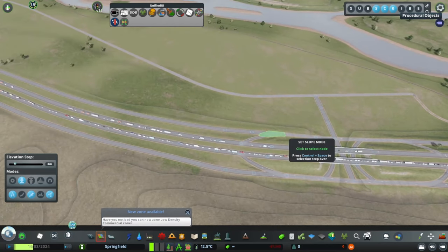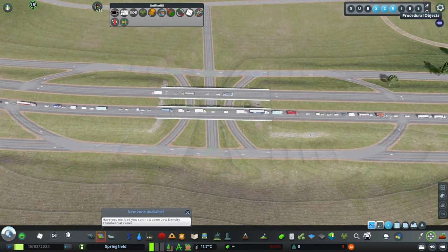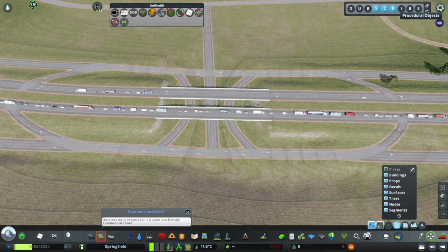This new interchange will come in handy to us later, as a special client has funded this upgrade in anticipation of locating here and bringing with them many good-paying jobs.